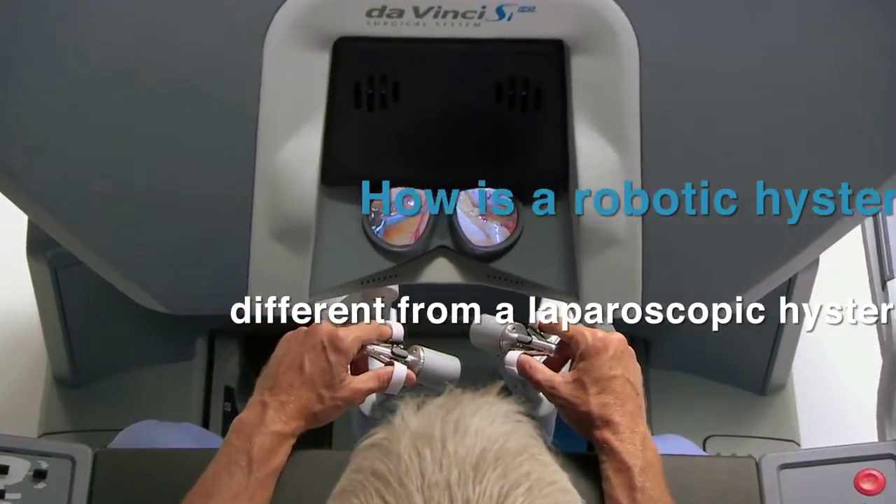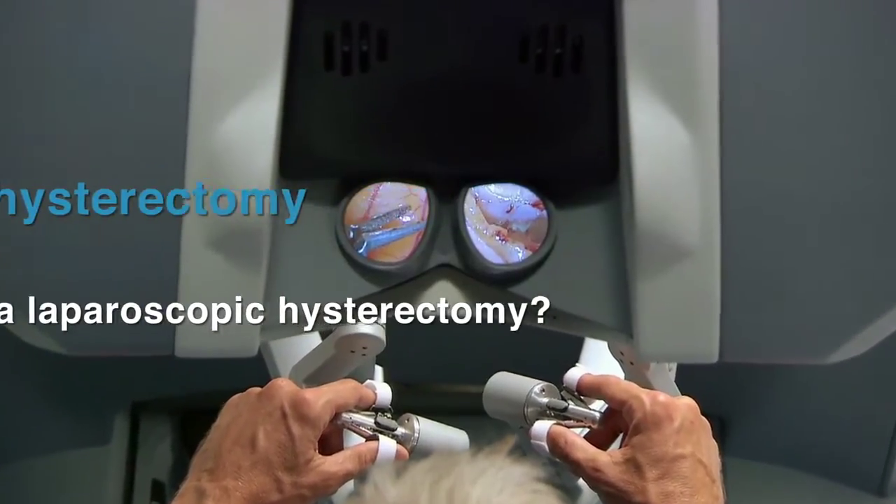So how is robotic hysterectomy different from a laparoscopic hysterectomy? On the surface to the patient, there's probably little difference. Both surgical approaches are done through small incisions on the abdominal wall with equivalent recovery and minimal scarring. It is what the robot allows the surgeon to do that makes the big difference. For example, in cancer surgery, the robot has been shown to allow surgeons to obtain more lymph node tissue than they can do laparoscopically. The robot, simply put, allows us to do better surgery.